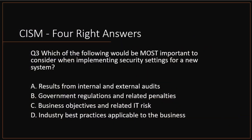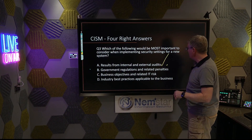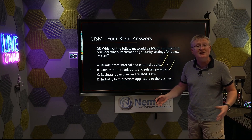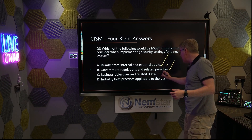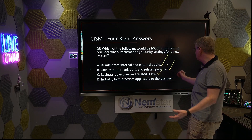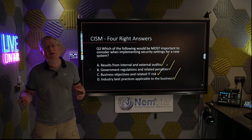Question number three. Which of the following would be the most important to consider when implementing security settings for a new system? The options: results from internal and external auditors — audit reports are really important; government regulations and related penalties — law and compliance from GRC, governance risk and compliance, really important; business objectives and related IT risks — absolutely; industry best practices like ISO 27000, NIST 853, PCI DSS — really important. We are yet again faced with multiple right answers.